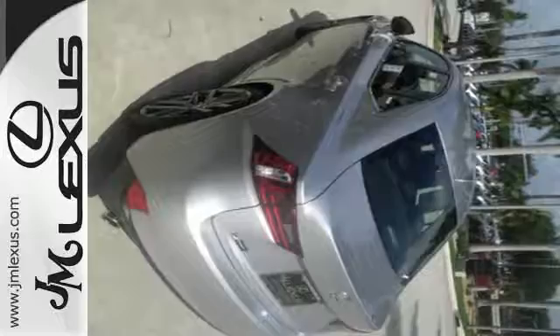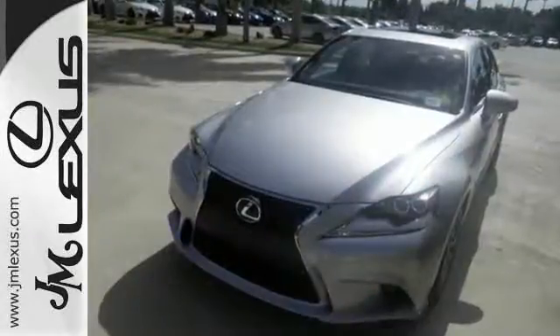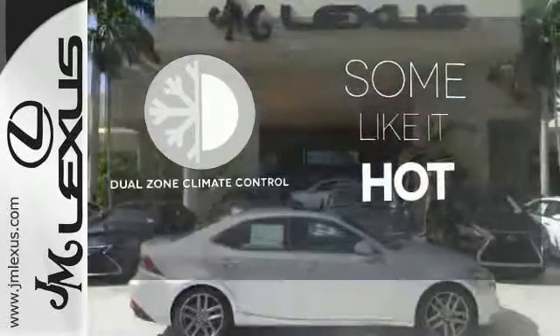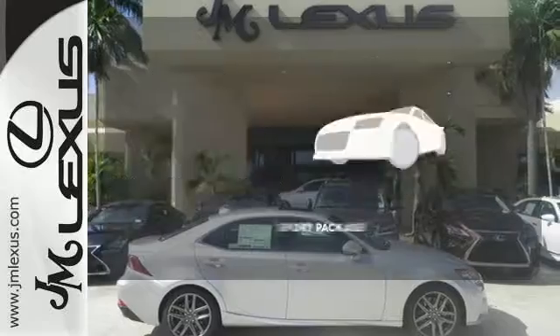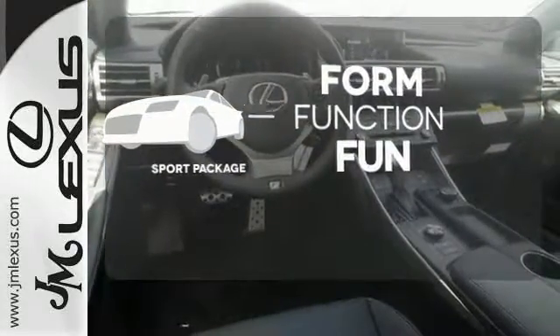This frisky Lexus adds attractive LED headlamps and the illuminated entry system for even more intrigue. Dual Zone Climate Control lets you and your passenger pick a personal temperature — form, function, and fun. Everything is a bit better with the Sport Package.